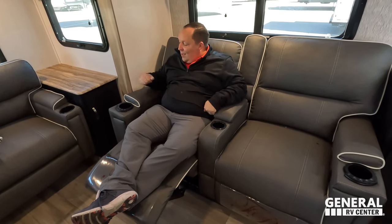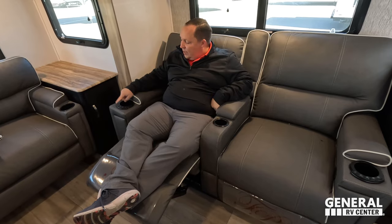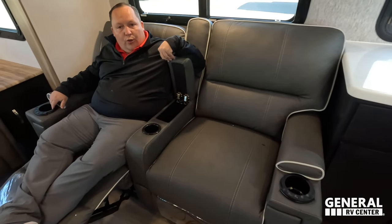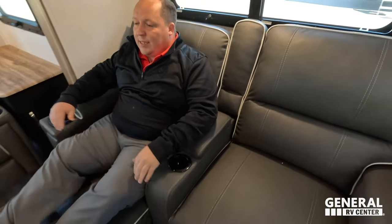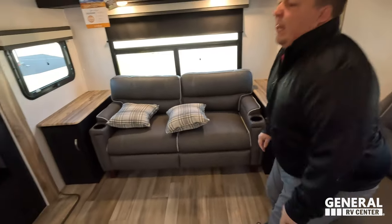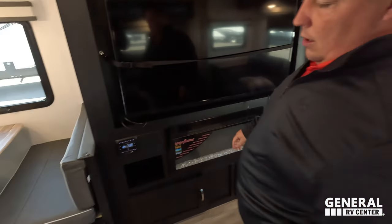Heated seats, massage seats, three cup holders, really nice storage. And again, you sit directly across from that big screen TV — it's kick-butt awesome.